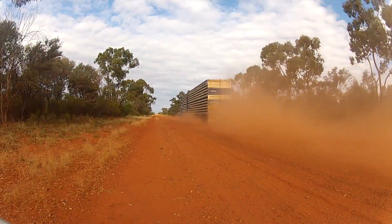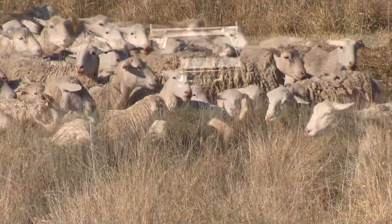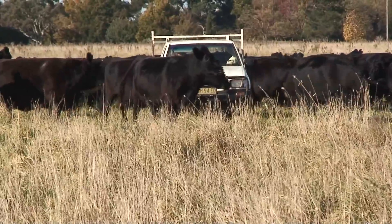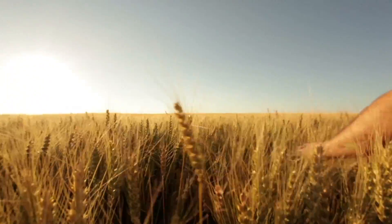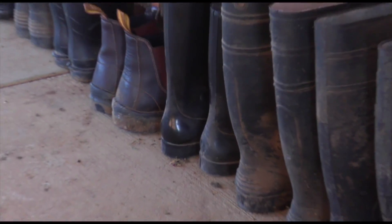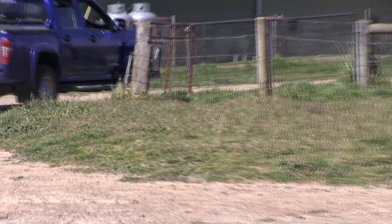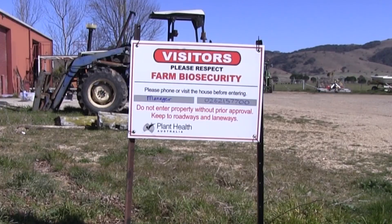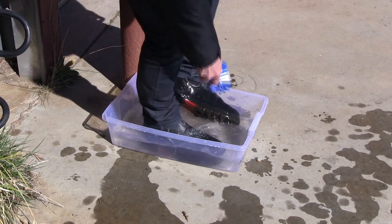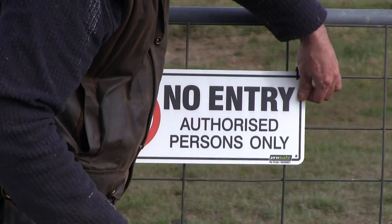Australia's biosecurity system plays a crucial role in maintaining market access for our livestock and plant industries. Farm biosecurity covers a range of practices that help to keep Australian livestock and crops free of disease, pests and weeds. This short video provides a practical overview of farm biosecurity measures you can implement as part of your daily routine to minimise risk. Having a biosecurity regime doesn't have to be difficult or expensive — there are simple measures you can take to protect your property.